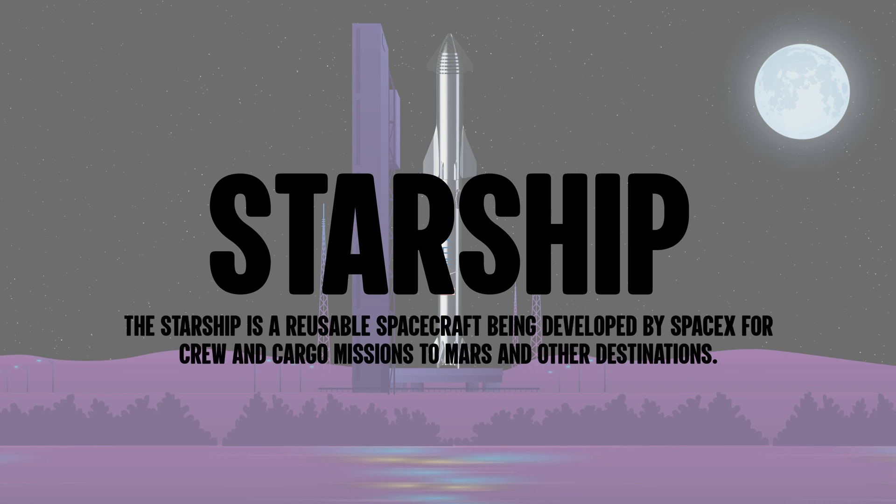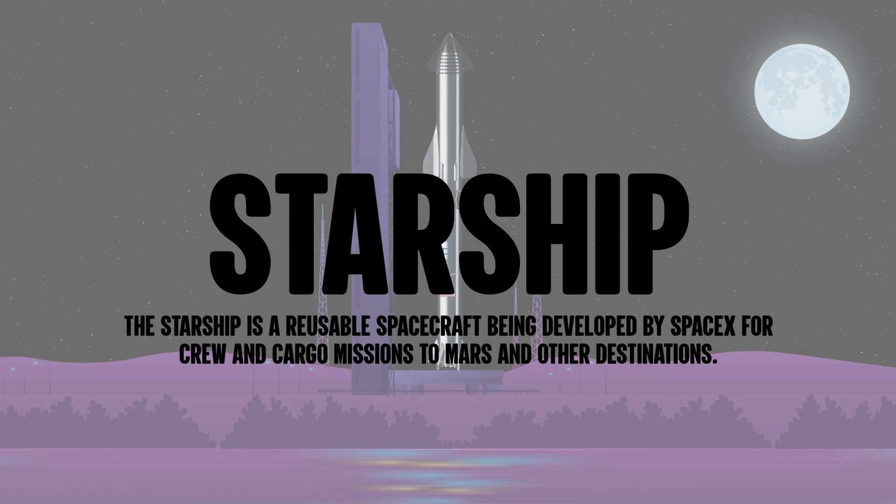The Starship is a reusable spacecraft being developed by SpaceX for crew and cargo missions to Mars and other destinations.